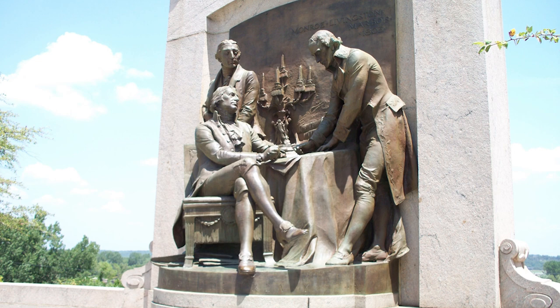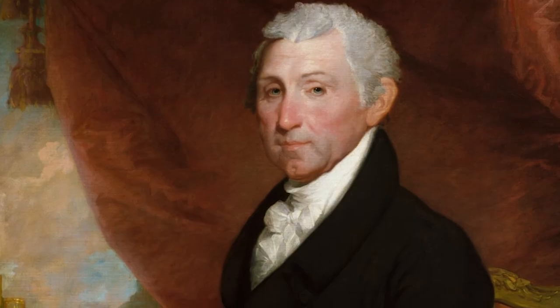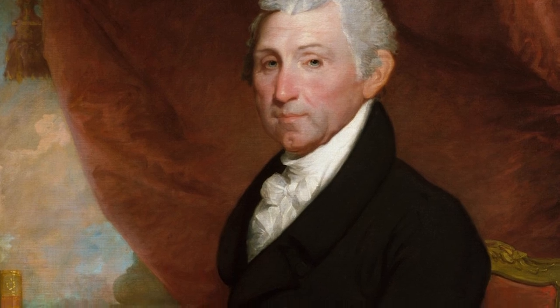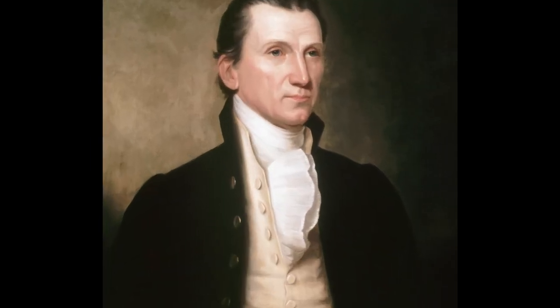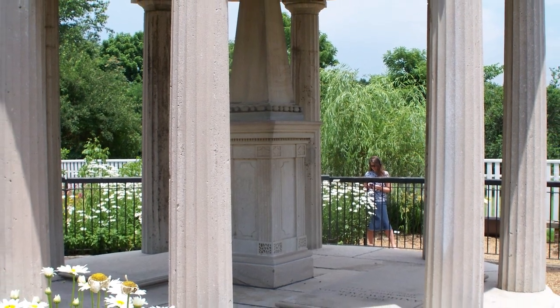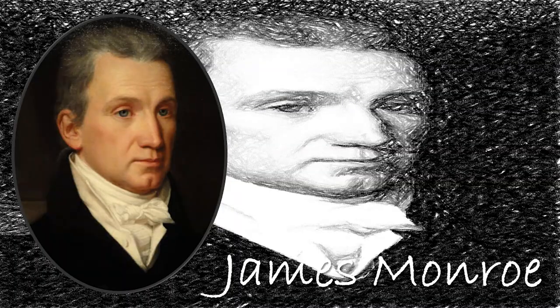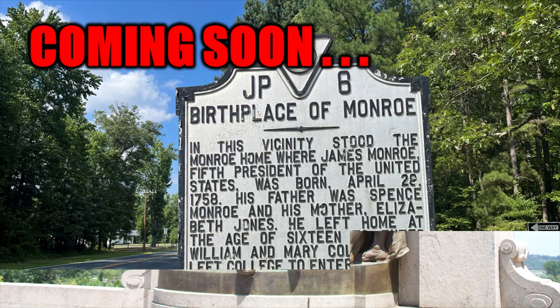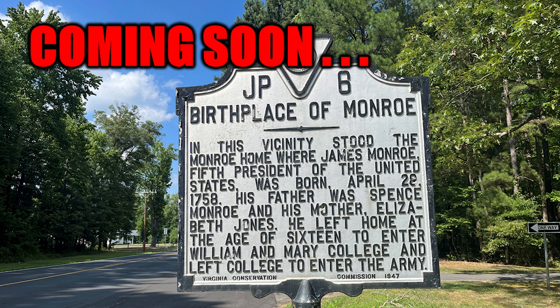Monroe served two terms. In his second term, he won 231 electoral votes, while John Quincy Adams, an independent Republican, had just one electoral vote. He became a writer, and at the time of his death, Andrew Jackson — old hickory — was president. One of the famous phrases from his Monroe Doctrine of 1823 reads: 'The American continents are henceforth not to be considered as subjects for future colonization by any European powers.' In an upcoming video, I'll take you to Monroe's birthplace — they have a lovely replica home, visitor center, and a very unique walk through the history of this famous president.